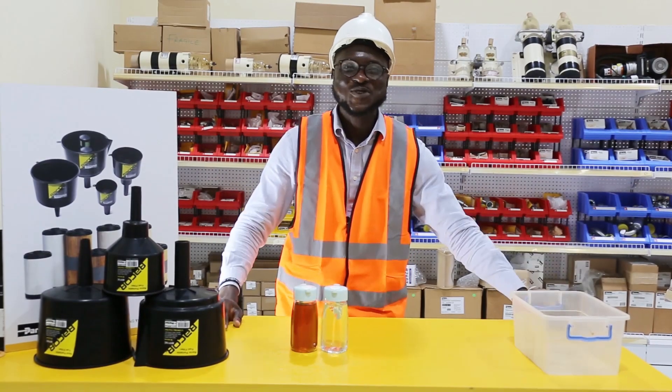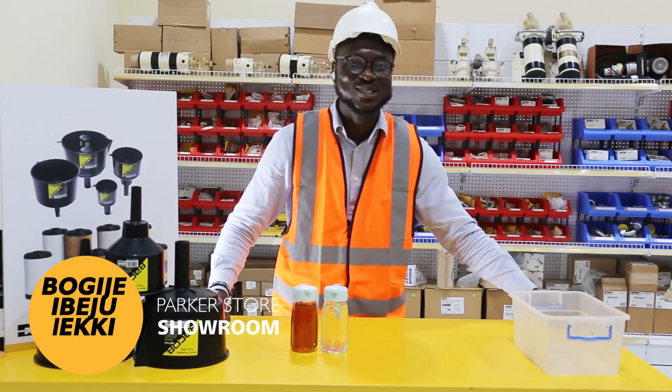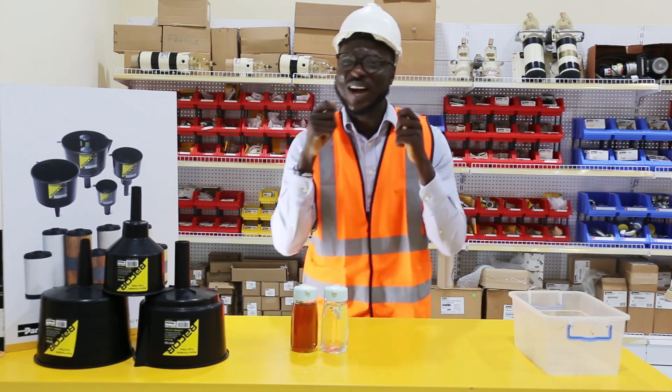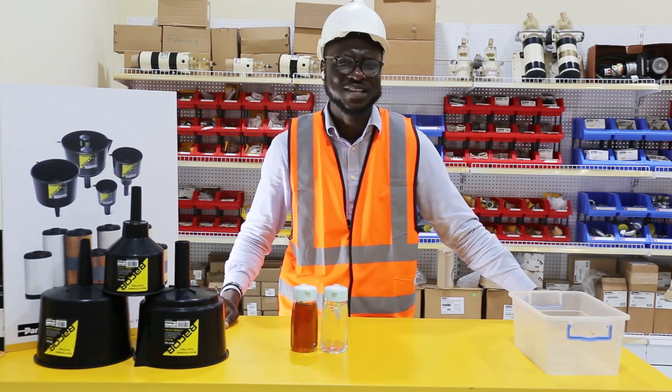Hello there, you are welcome to the first edition with Offshore Dimensions. We are talking to you live from our Parker Stone showroom at Bogije, Ibejuleki. On this channel, we bring to you insightful content on how to identify authentic engineering parts, manage and reduce downtime in your facilities.